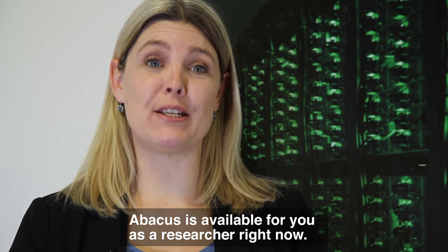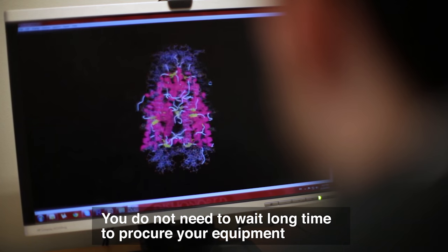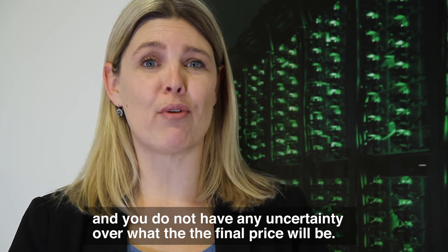Abacus is available for you as a researcher right now. You do not need to wait a long time to procure your equipment, and you do not have any uncertainty over what the final price will be.